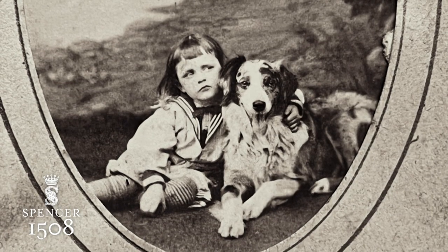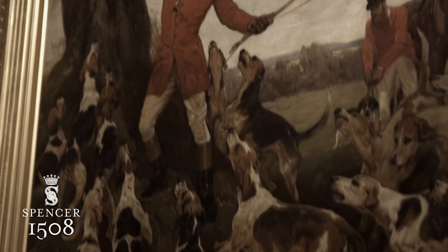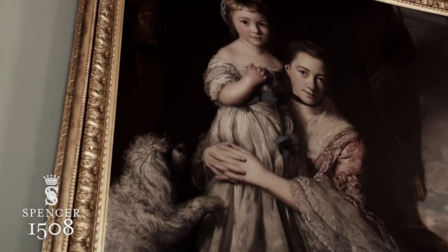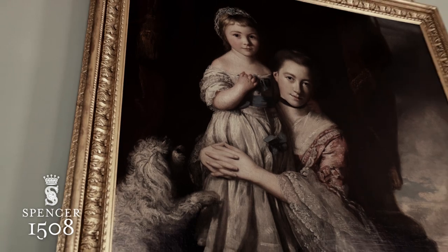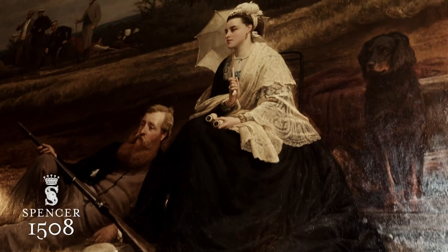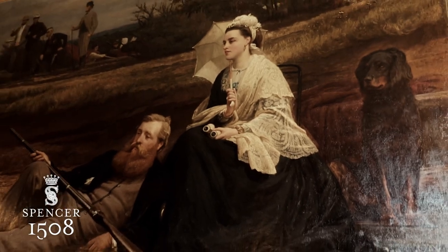Dogs are very much a part of the family's history. The whole house of Althorp has pictures of dogs wherever you look. The beautiful painting of Georgiana, the first Countess Spencer and her daughter - they have a dog with them. You'll see them sitting with the Red Earl, rifle shooting with his wife. They actually had no children, and so dogs became a very big part of their lives.